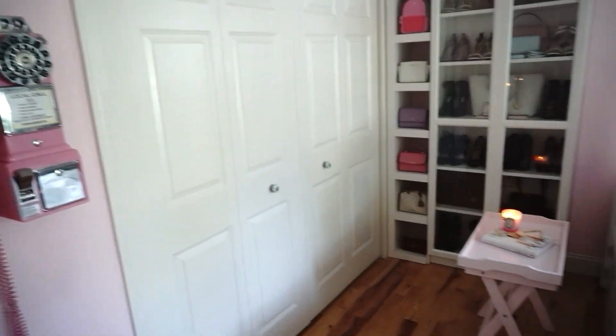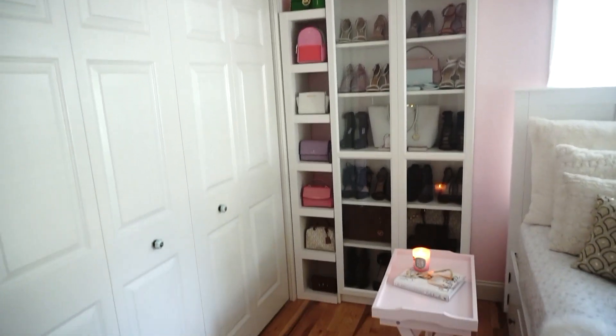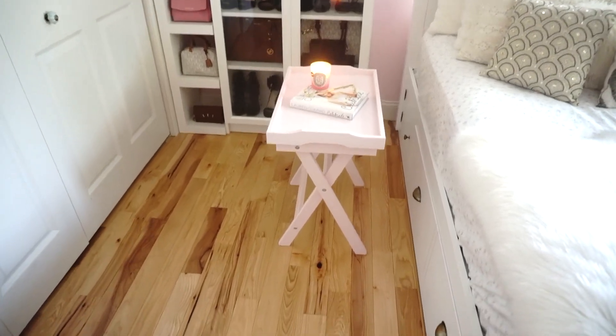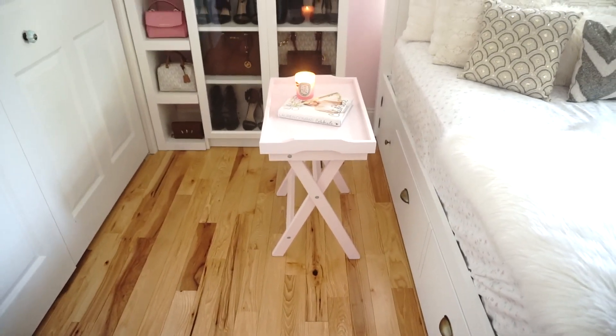This is my closet, my shoe and purses display, and that piece of furniture I got from Ikea. And this tray right here that I use for breakfast, it comes off the little table as well. I also got it from Ikea.